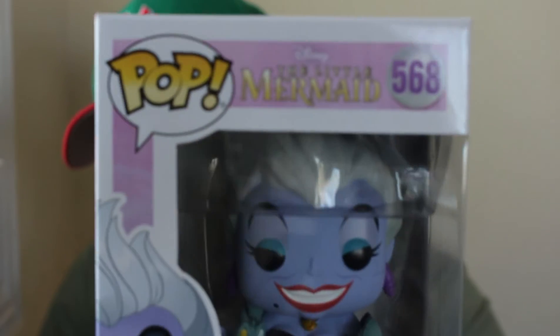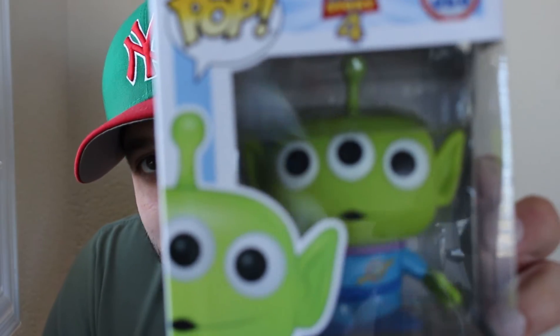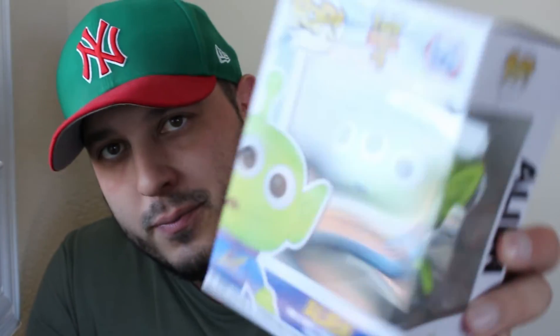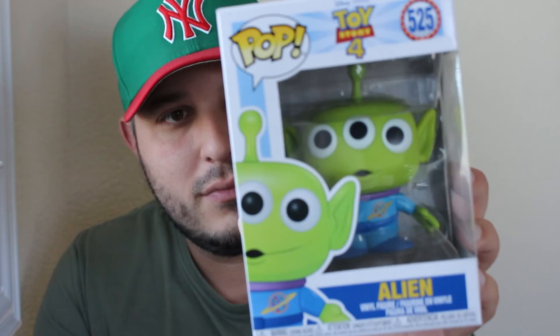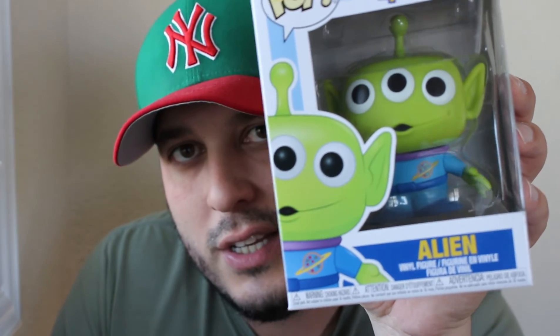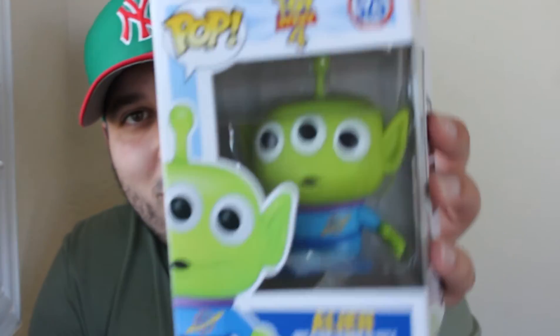This one says Alien on it — oh yeah! These guys from Toy Story are just awesome. Toy Story 4, pop number 525. From the very first time this movie showed them on the vending machine, getting picked up in that rocket — man, these guys are awesome.